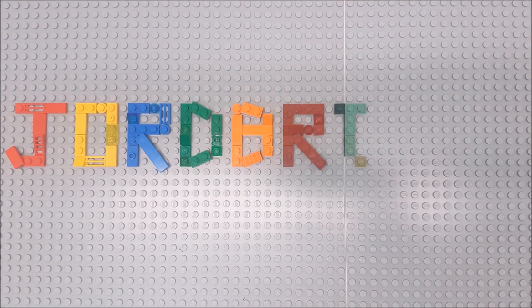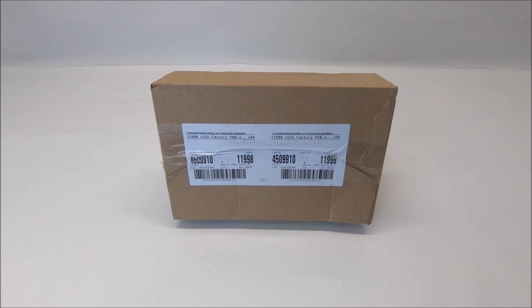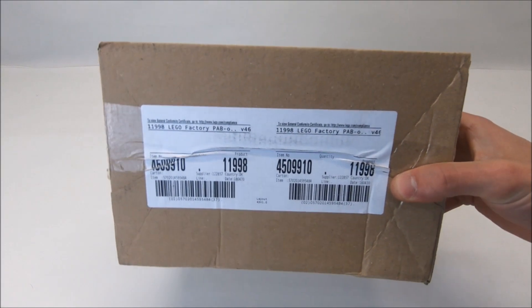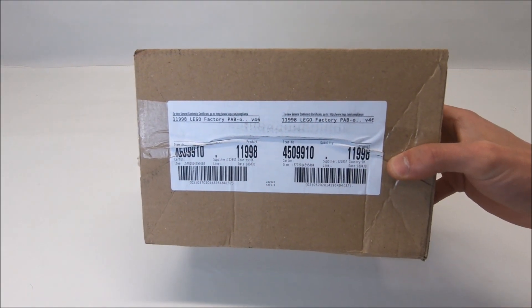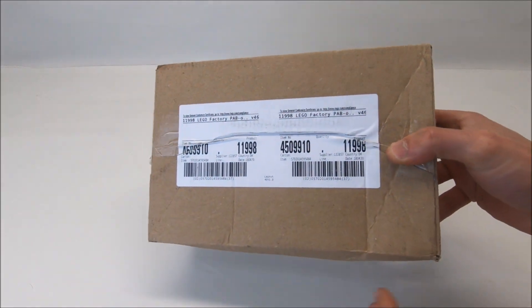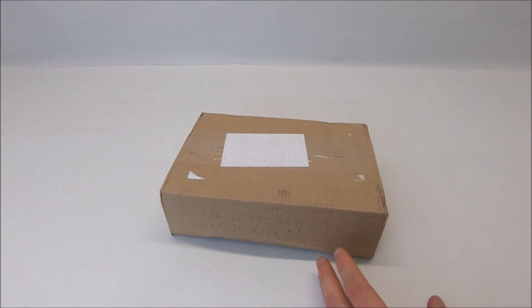It's big and it's small, it's yet another LEGO haul! So it's been a three week wait for this little box of exciting LEGO parts to arrive from the LEGO factory, the Pick-A-Brick factory, from Denmark. So it takes about three weeks to ship this box here to my location in Canada, from Denmark.